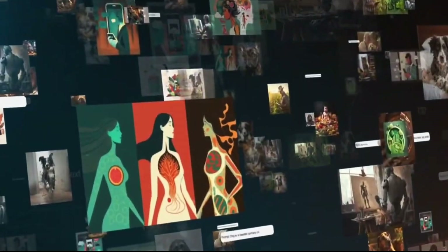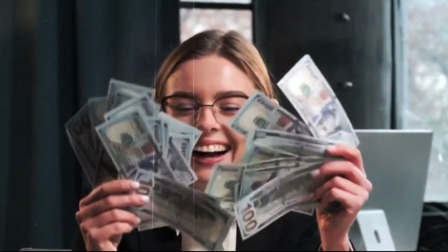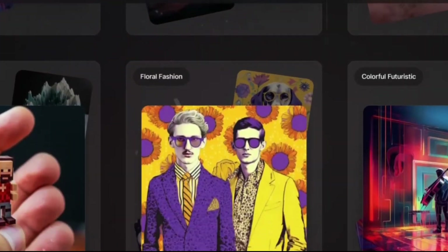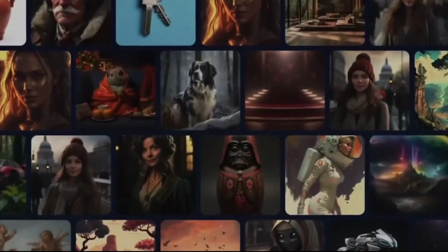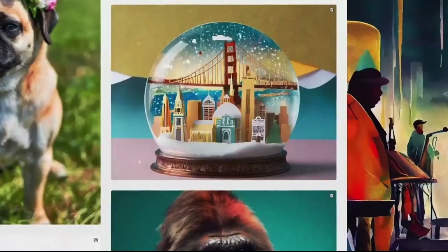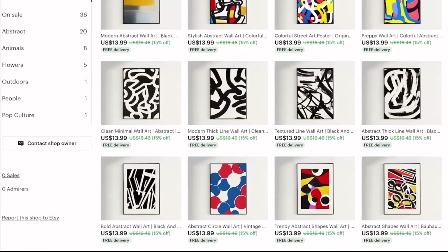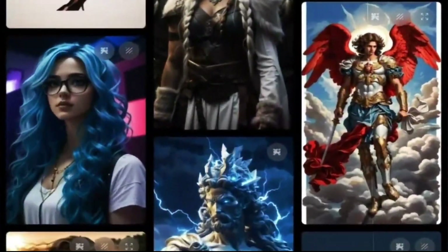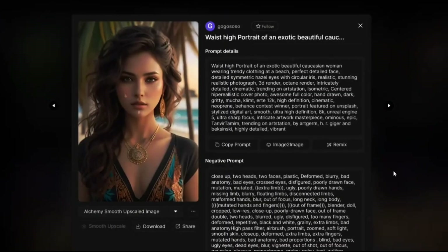Let's dive into AI art — a game-changer for making money. Forget just stickers; we're talking big bucks with animal portraits, clip art graphics, and poster prints. Online shops are already cashing in — thousands of dollars every month. The real challenge isn't picking an AI art generator; it's about using them to their max potential.